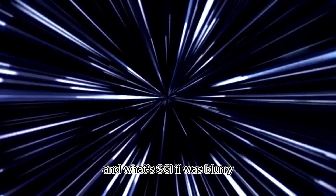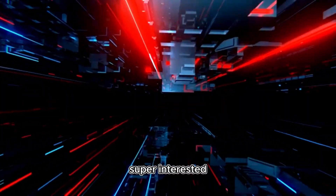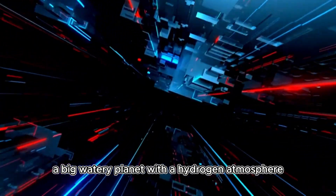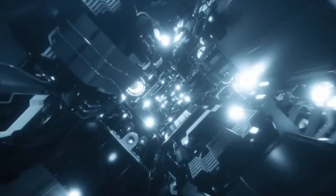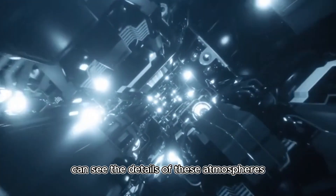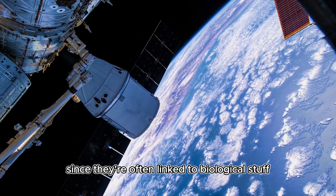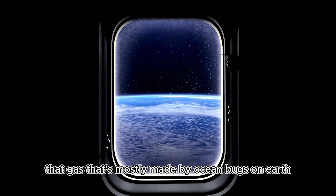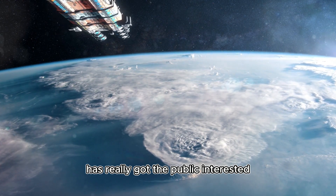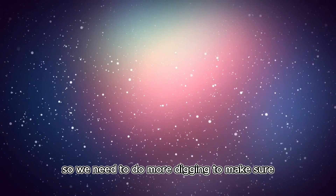The line between what's real and what's sci-fi is getting blurry with K2-18b. It's got scientists and regular people super interested. The fact that it might be a Hycean world — a big watery planet with a hydrogen atmosphere — makes it a top pick in the hunt for life on other planets. These thick atmospheres are hard to study with standard tools, but the James Webb Space Telescope can see the details of these atmospheres like never before. With K2-18b, it spotted methane and carbon dioxide — gases that in certain amounts can suggest life since they're often linked to biological processes on Earth. The possible find of DMS, that gas mostly made by ocean organisms on Earth, has really got the public interested, but scientists are being careful — the signal for DMS isn't a sure thing yet, and even if it's there, it might not be from life.